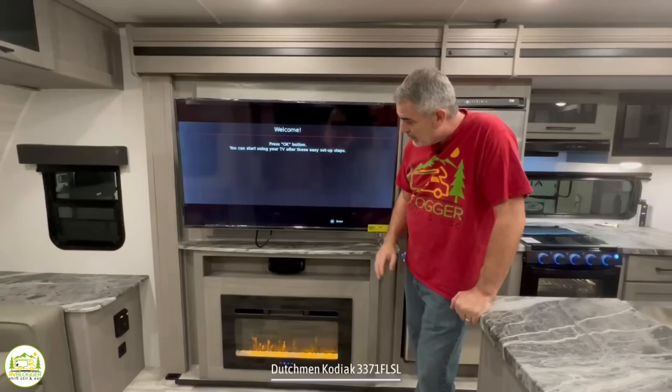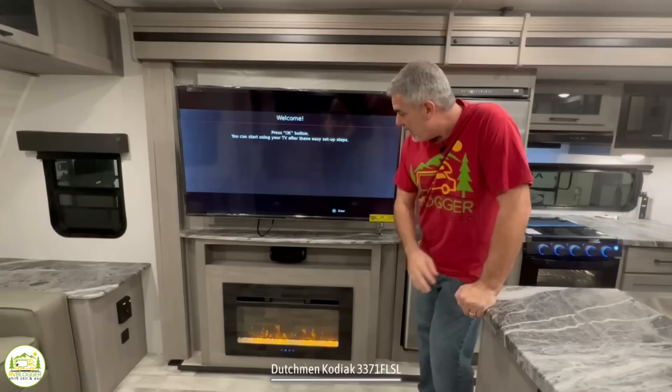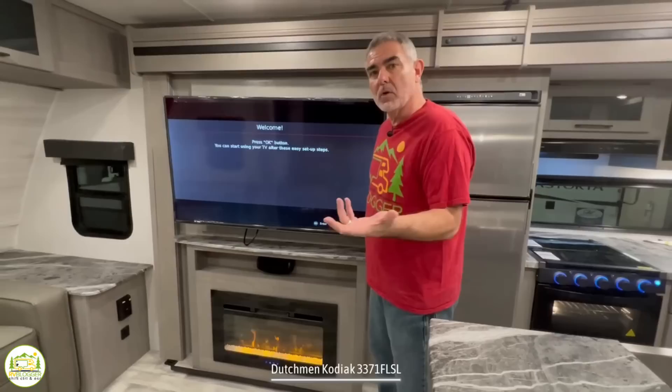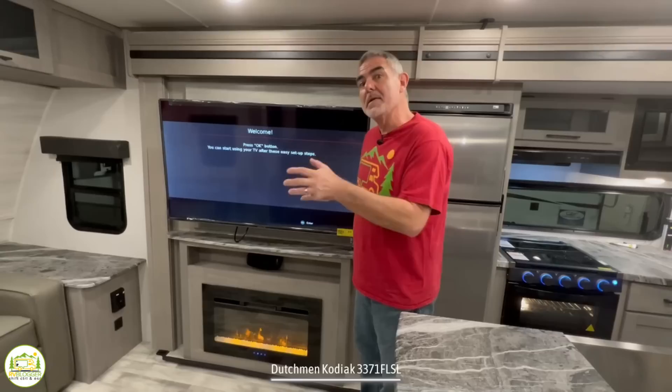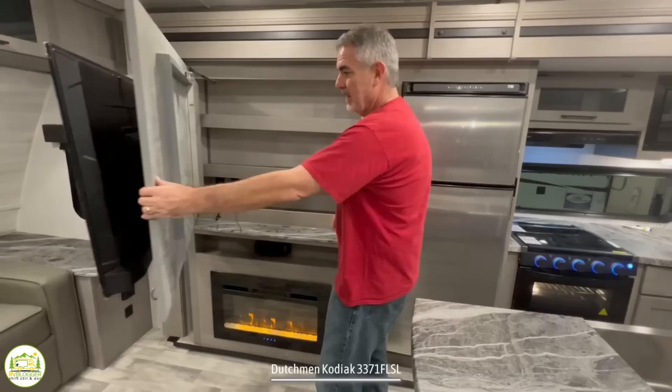The entertainment center includes an area for a really good-size TV. Below that there's open storage with a removable speaker you can take outside and enjoy music, and then a nice little fireplace down below. We use our fireplace in our RV all the time — they're very nice, and you can either enjoy the ambiance or use them for heat. This setup also has some cool hidden storage that opens right up with a few more shelves.